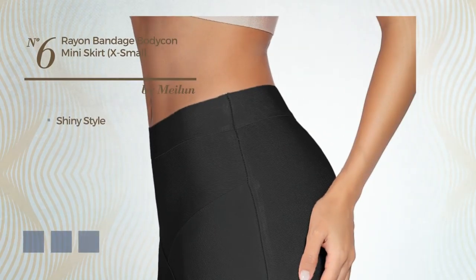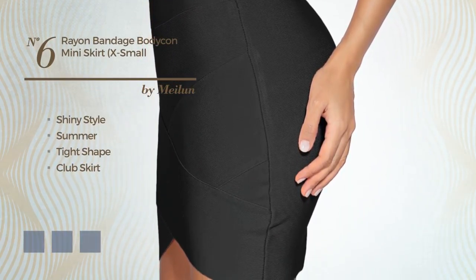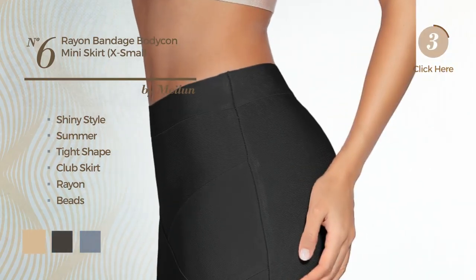Number 6: a mix of shiny and beautiful in this summer type club skirt, produced with stretched rayon, enriched with beads. Available in 15 color variations, such as beige, black ink and blue jay.